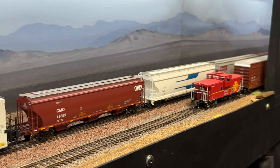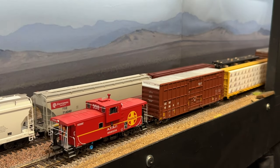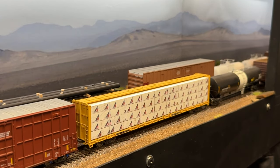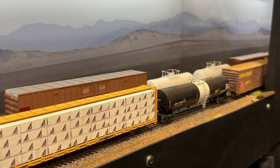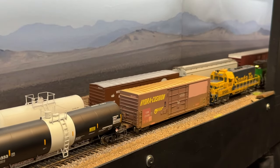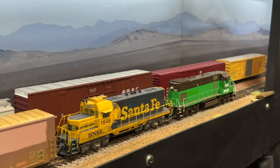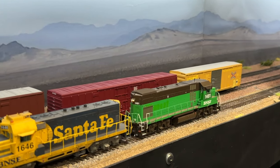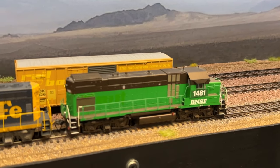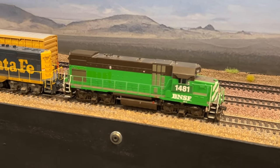You can see here the branch line parallels the main for a little while. We have our local shoving down to the end of the branch line as the UP train passes on the main. When we do operating sessions, the switching is kind of a random deal as far as whatever the yard crew wants to set out for the local crew to grab. I try to keep everything equal as far as when these industries get served, but sometimes some industries don't get served for a month or so because we're doing other things with the layout.